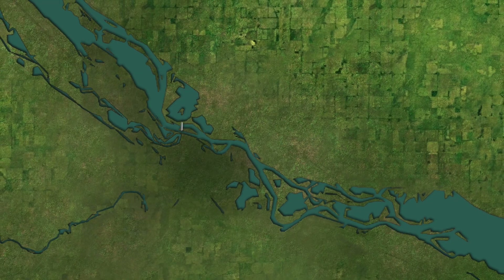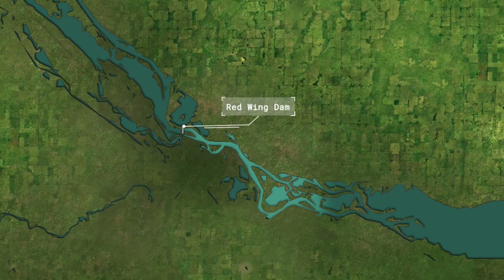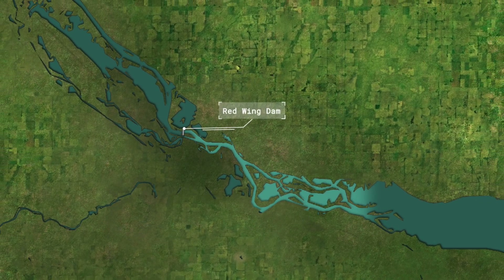Let's start up at Red Wing. Up there, you have a spawn going on. All the fish migrate up to the dam, and you have some of the fish migrating to the backwaters.